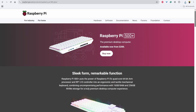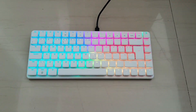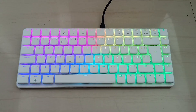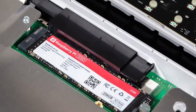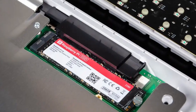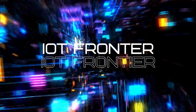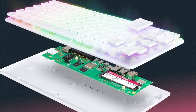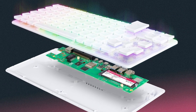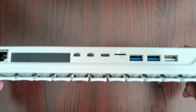In September 2025, this keyboard computer received an impressive upgrade, debuting as the Raspberry Pi 500 Plus, bringing enhanced performance, expanded memory, and improved storage options. Hello everyone, welcome to IoT Frontier. My name is Harihar. Are you excited to discover the latest features of the Raspberry Pi 500 Plus? I'm just as thrilled to share them with you, so let's dive in.